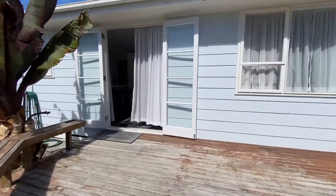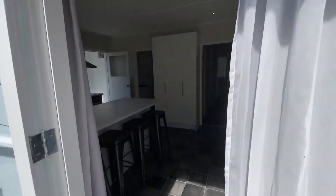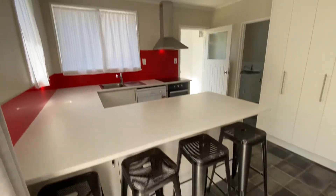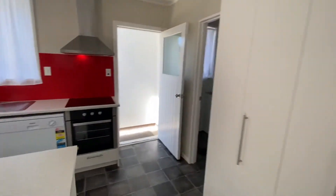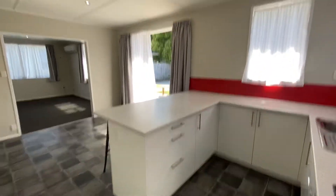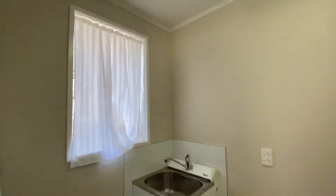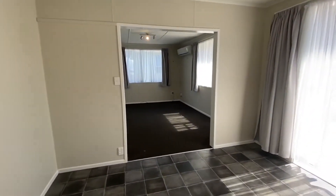We'll just go through the back here — as you can see, a little deck. Opening into the kitchen and dining, you've got a little breakfast bar there. A very tidy kitchen with plenty of storage, a nice oven, and a dishwasher. There's also a place for the dining room table. Off the kitchen we have the laundry — a good size laundry with enough space for a washing machine, dryer, and possibly a small freezer.